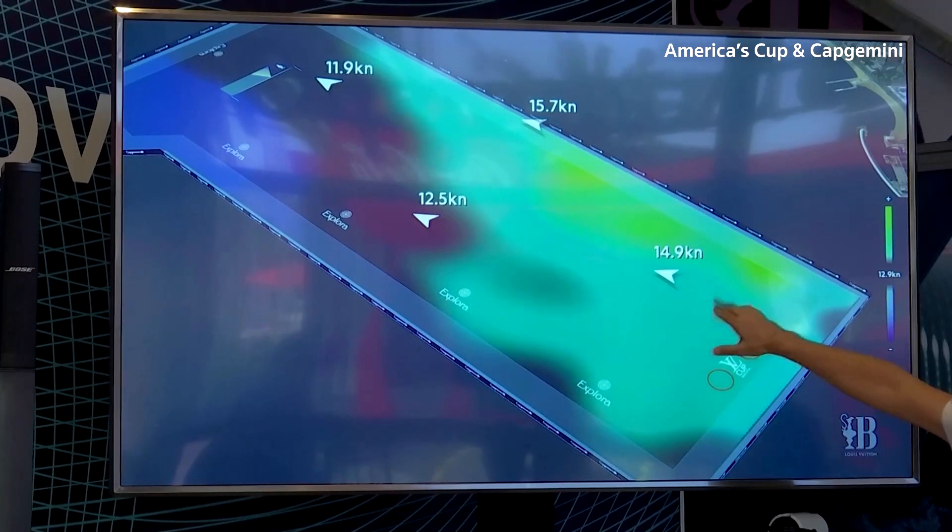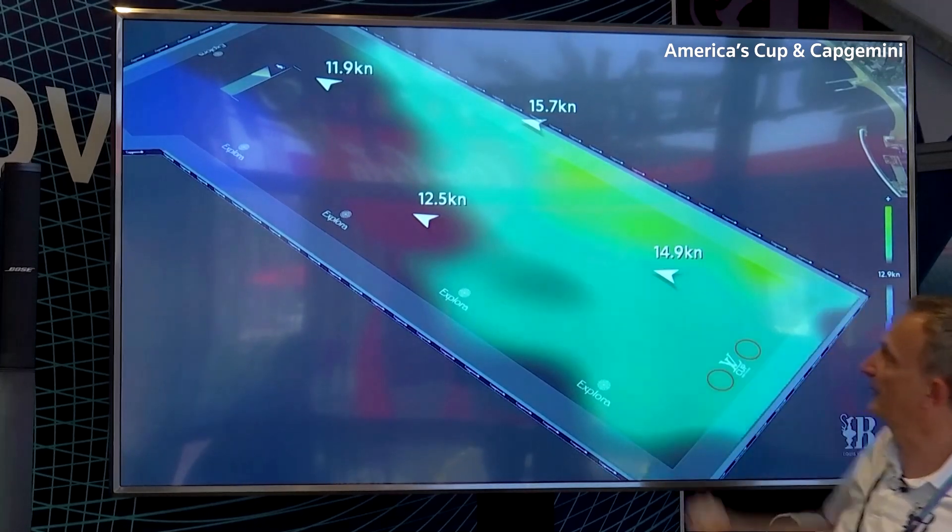Engineer Keith Williams led the development of Windsight IQ. We can also use that data to do what we call ghost boat simulations. This is the idea where, given these particular wind conditions, what is the optimal thing for the sailor to do? Should they go to the left? Should they go to the right?